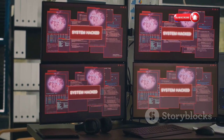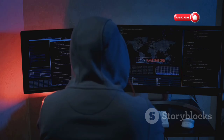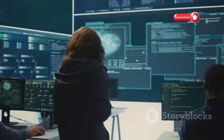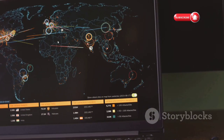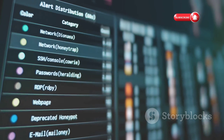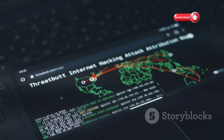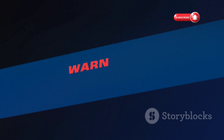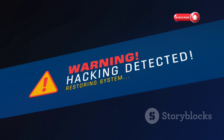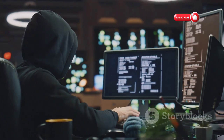Next, we have Metasploit, the Swiss Army knife of penetration testing. Ethical hackers, also known as white hat hackers, use penetration testing to find vulnerabilities in systems before the bad guys can exploit them. Metasploit is a framework that provides a vast library of exploits, payloads, and other tools for testing the security of your systems. Think of it like a digital battering ram — you can use Metasploit to simulate real-world attacks against your IoT devices and see how they hold up. This can help you identify weaknesses in your network configuration, firmware vulnerabilities, and other potential security holes. Metasploit is a powerful tool and it's important to use it responsibly — you should only use it on systems that you own or have permission to test.